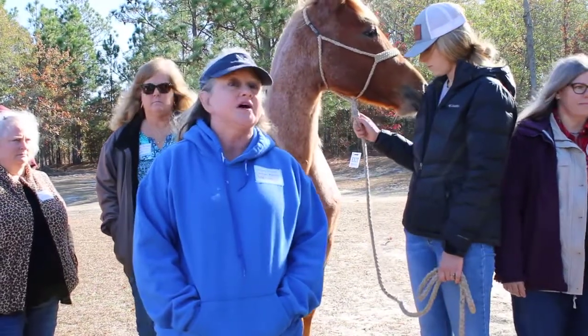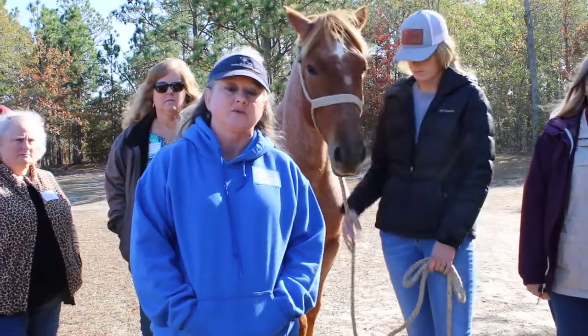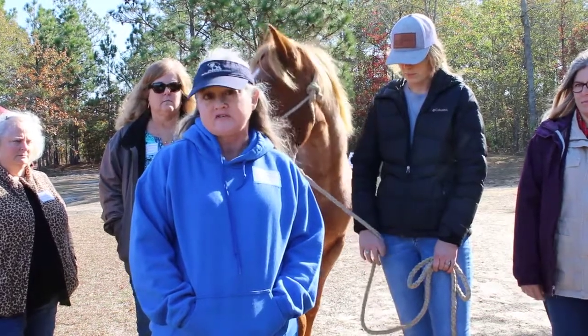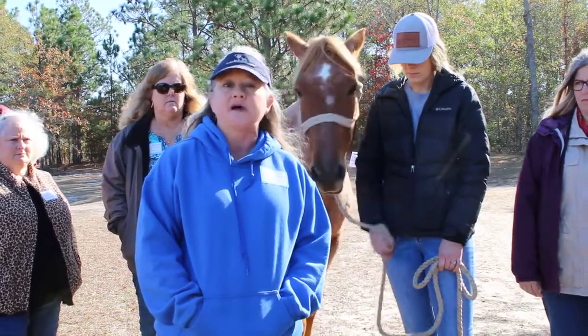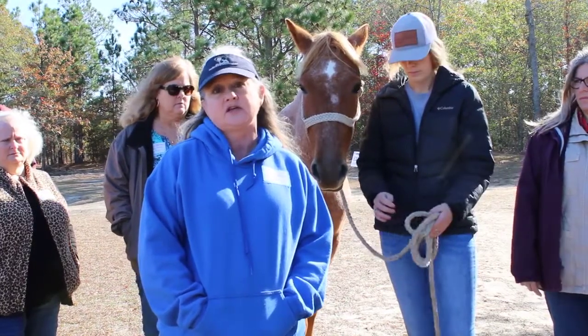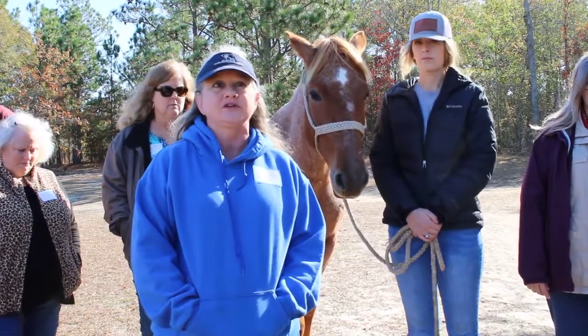In 2007, the Livestock Conservancy was told about the Marsh Tackies and started looking for them. They found about 150 horses. From 2007 to today, we've hit about 500 horses. They are still on the critically endangered list, and until we hit about 1,000 live animals, they will stay there.